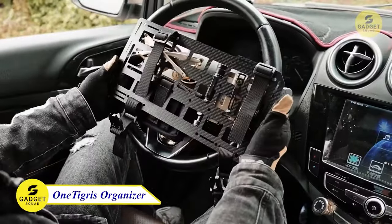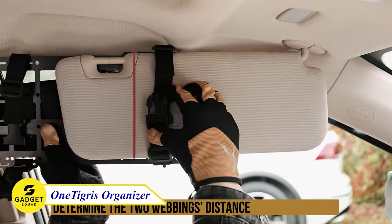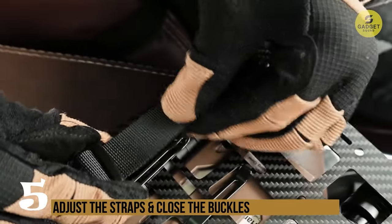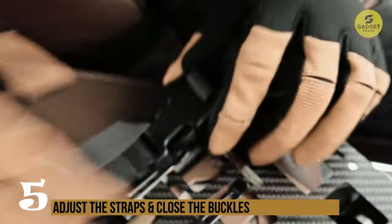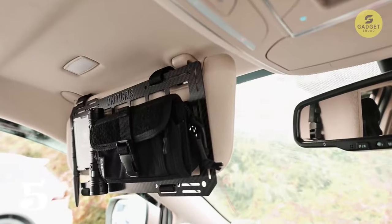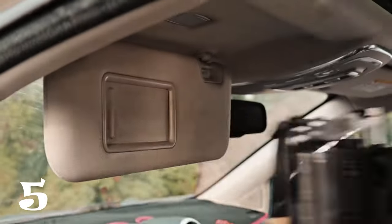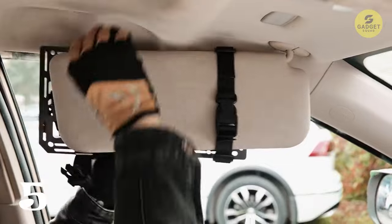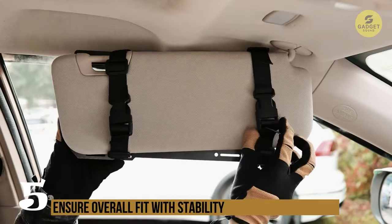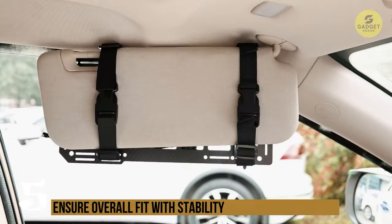Stay organized, stay smart with One Tigris Visor Organizer. Made from high tensile strength fiberglass or thin, strong carbon fiber, these organizers are abrasion, fire, and fatigue resistant — perfect for long-term use. Use this gadget for trucks or as an insert panel for your EDC backpack. With adjustable, quick-release buckled straps, it's compatible with most vehicles. Attach gear via standard MOLLE slot, hook-and-loop strap, or quick-release shock cord.